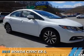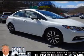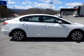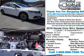Presenting the 2015 Honda Civic. It's powered by front-wheel drive, a 1.8-liter four-cylinder engine, and a continuously variable transmission.